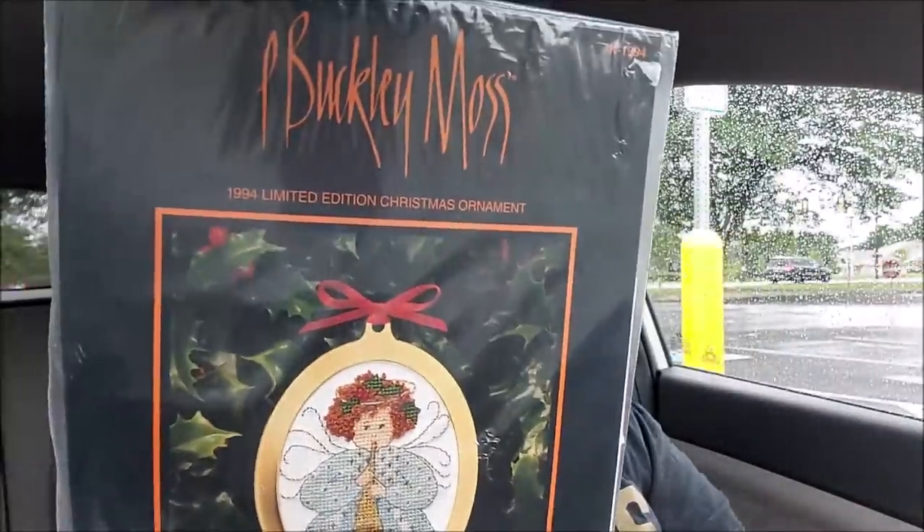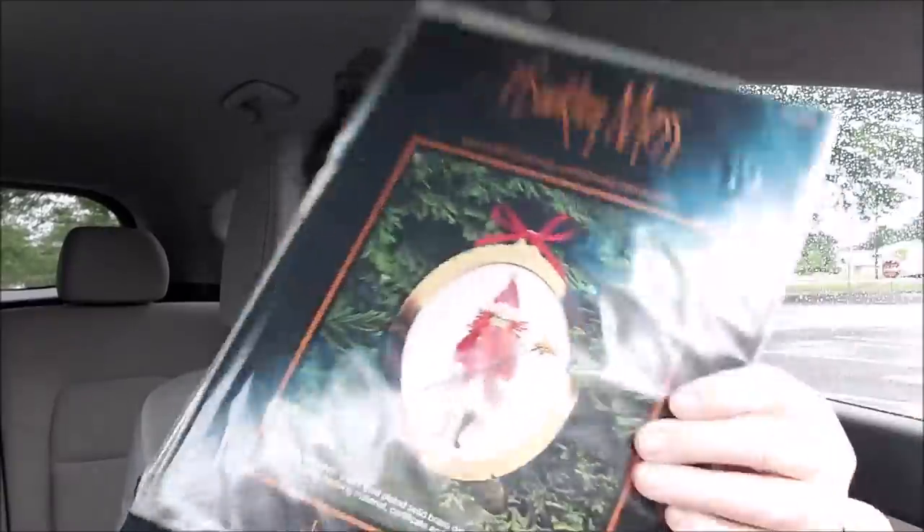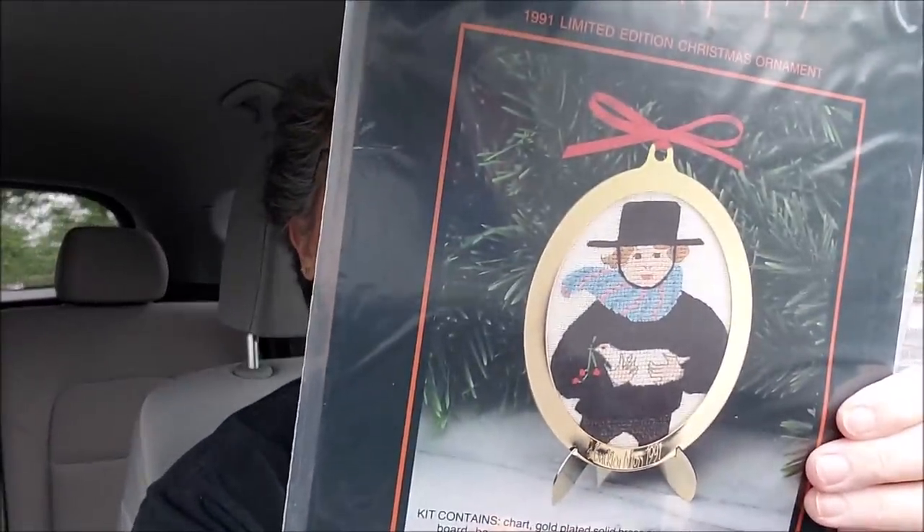And then look at this one - the little angel. And they all come with like the stuff that you need. That is so awesome, and the little Santa.